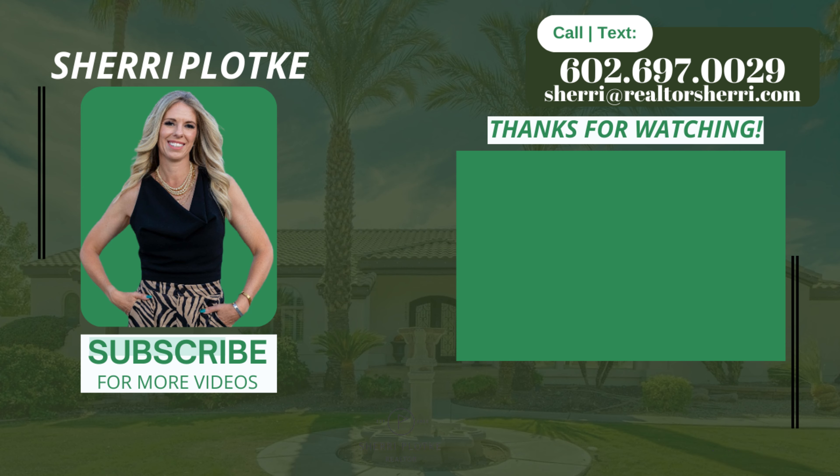We are also seeing builders offer many incentives, and these do change and vary from time to time. We are seeing rate buy-downs as low as 4.99% and many other closing cost assistance or landscaping packages. One of our favorite features of this home is the indoor-outdoor lifestyle you can have with the big sliding glass windows between the dining area and the great room — you can really open up your space and enjoy all the Arizona sunshine.